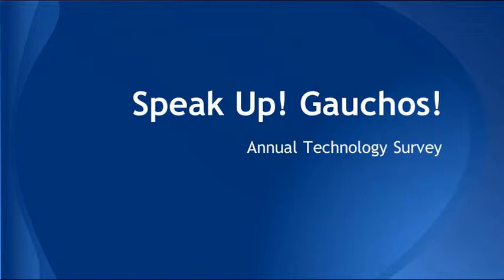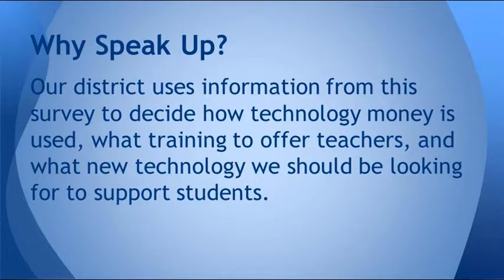Good afternoon Gauchos. Today you're going to be taking something called the Speak Up survey, which is an annual technology survey, and it's very important to the school. The reason it's important is because we use this information to make a lot of decisions about technology, about how money is spent, how we train teachers, and what new technologies we should be looking at.